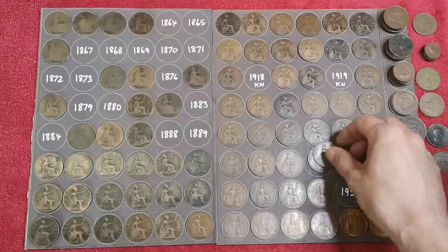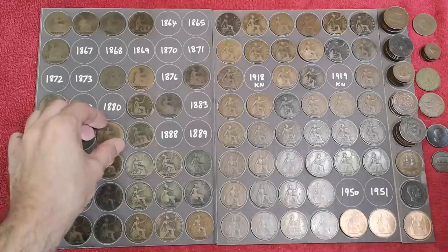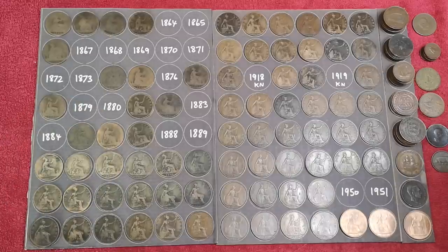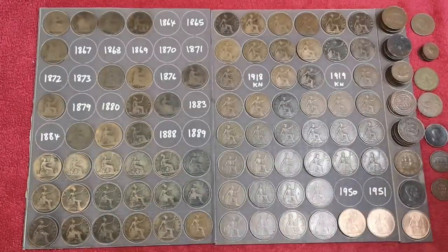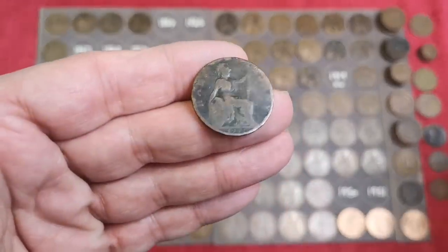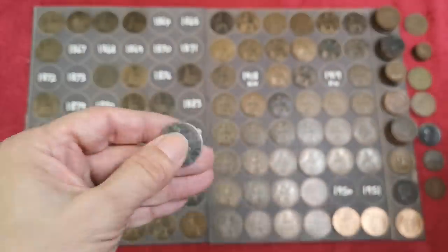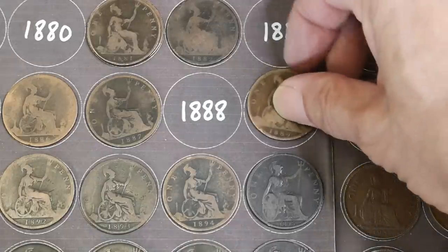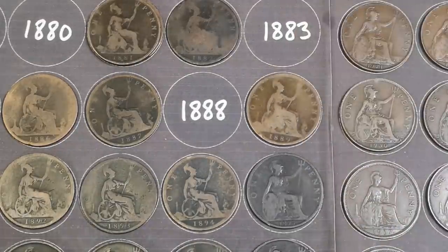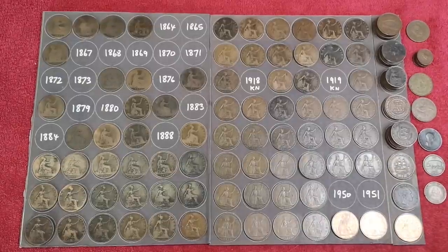Let me tidy some of these up. I've got this 1921 halfpenny - Australian halfpenny - that can go down there. We've got the Edward VII - what was the date now? 1903 - that can go with the other halfpennies. And the 1889 is another one for the board. Right, I'm tipping the box up now.